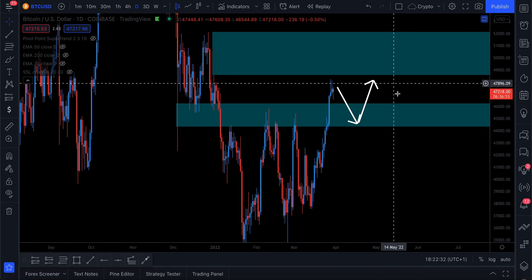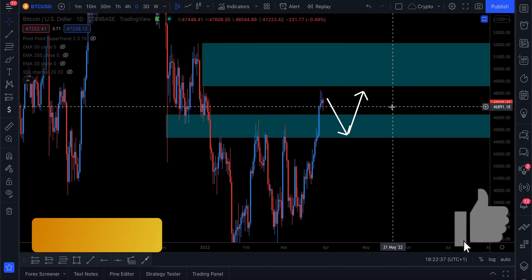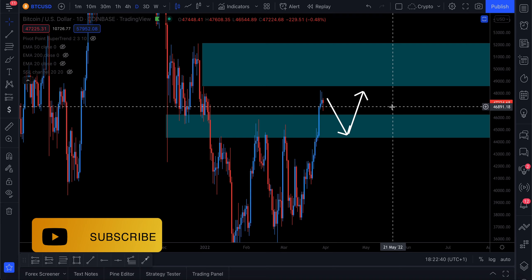You should not be worried if you see a little retest like this in an overall bull market. So if that all sounds good, leave a like on the video, subscribe to the channel, and let's get straight into it. On the daily chart, we're seeing a small pullback.